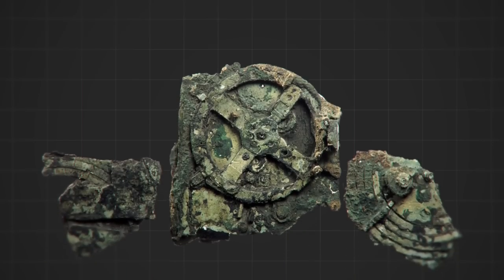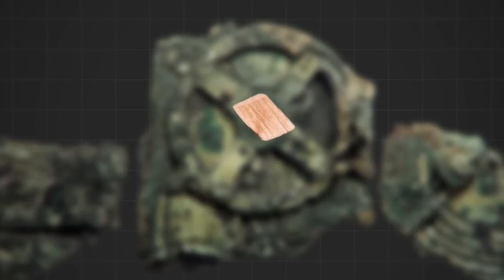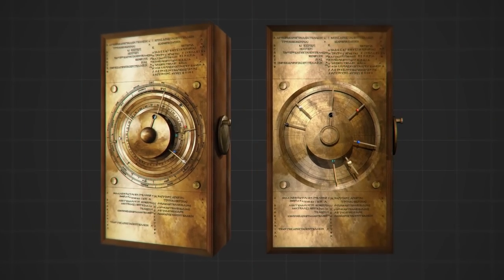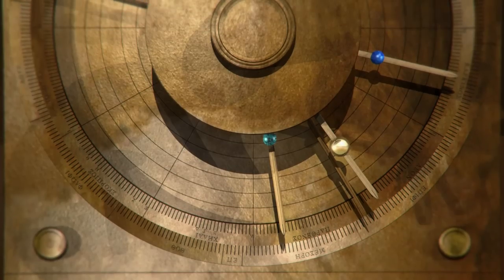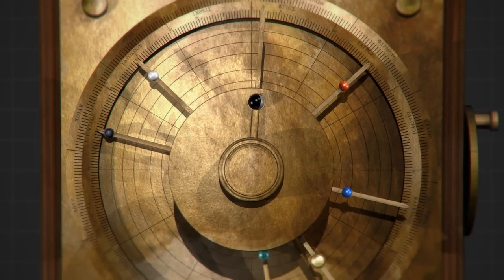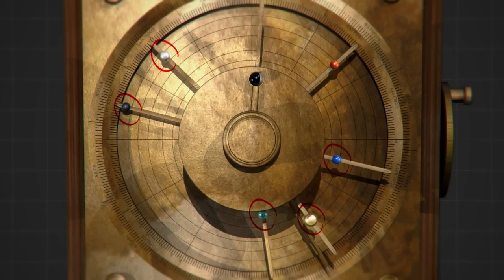The Antikythera Mechanism was similar in size to a mantle clock, and pieces of wood found on the fragments suggest it was housed in a wooden case. Like a watch, the case probably had a large round dial with rotating hands and a knob on the side, the turn of which moved the hands. Instead of hours and minutes, the hands displayed celestial time — one hand for the Sun, one for the Moon, and one for each of the five planets visible to the naked eye.